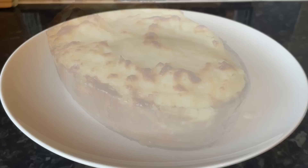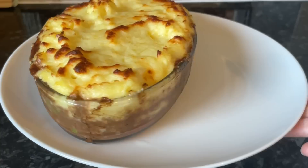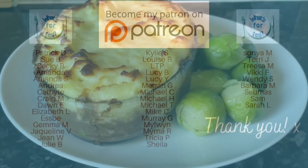Moving on to today — Sunday — we had shepherd's pie. I completely forgot I had Brussels sprouts to use, so I popped some Brussels sprouts — or 'balls of doom' — on the side. It's my standard shepherd's pie: minced beef, carrots, onions, and gravy, topped with cheesy mashed potato, popped into the oven to brown. I'll leave the video recipe for this in the description box underneath.